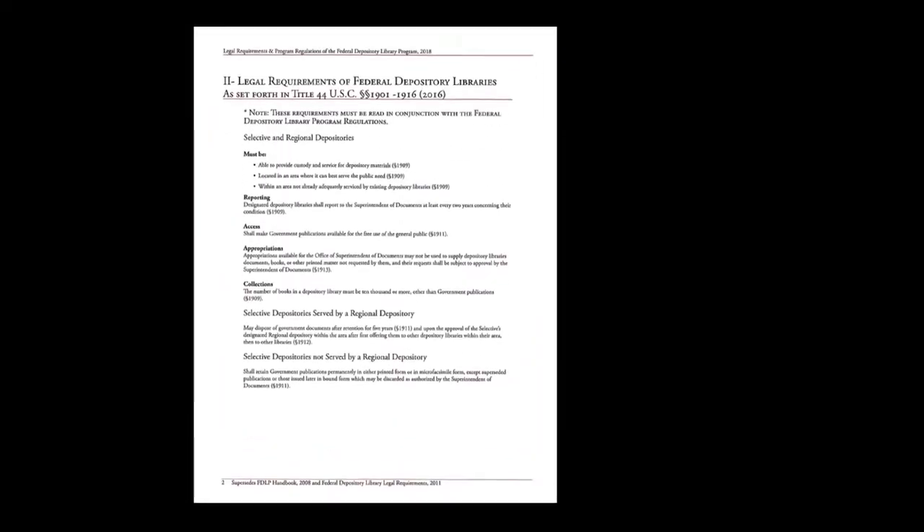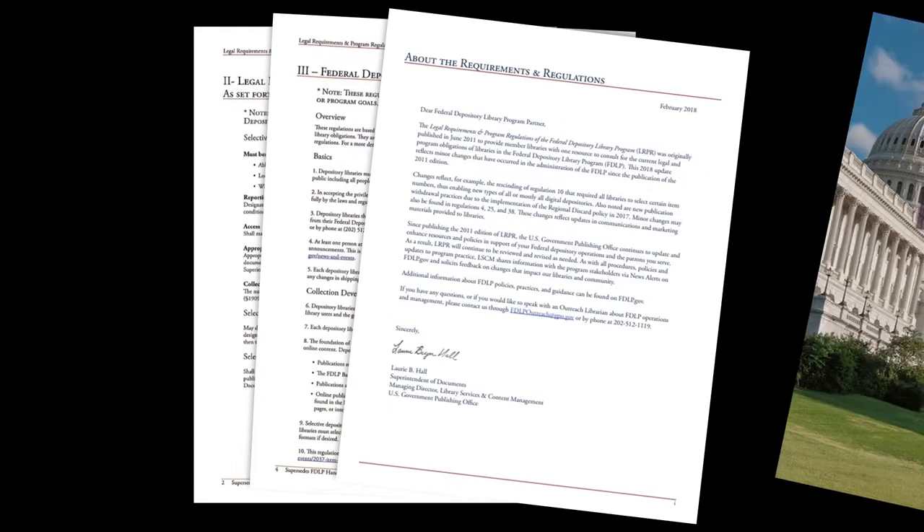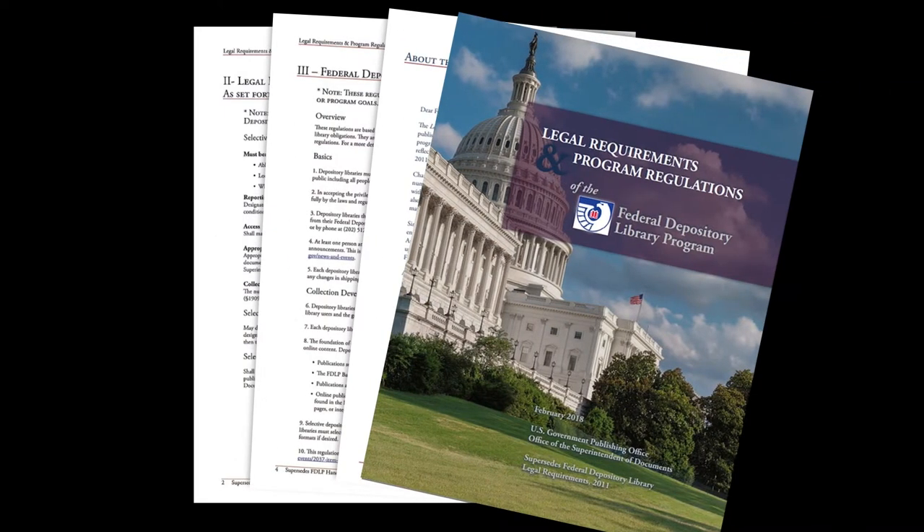We select approximately 25 percent of Federal documents, many now in electronic format, to include in our collection.